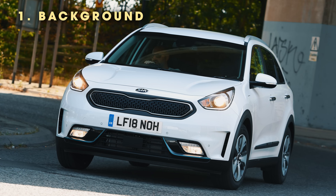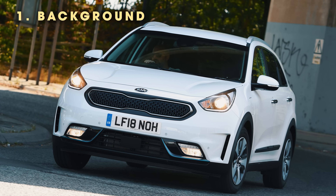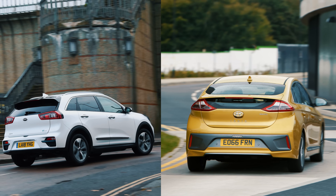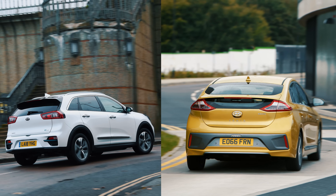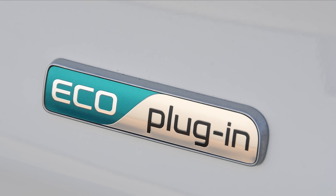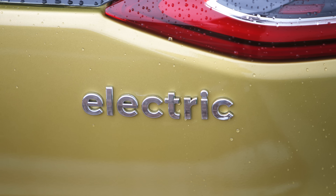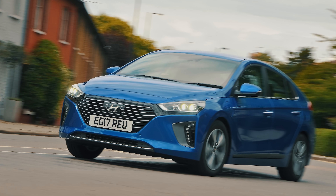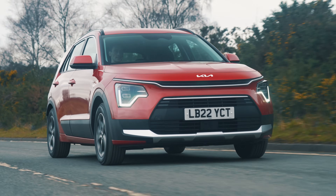The previous Kia Niro first went on sale in 2016 and it was based very closely on the Hyundai Ioniq. Both of those cars were electrified trailblazers because they were some of the first cars to be offered with hybrid, plug-in hybrid and fully electric options. While the Ioniq went off sale last year without a direct replacement, the Niro is now back for a second generation.